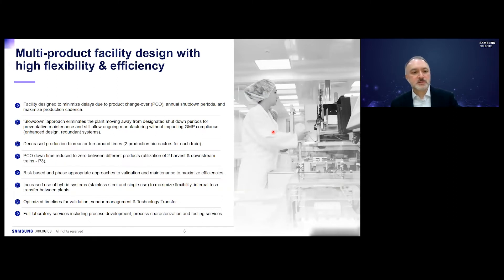Our approach to multi-product facility design focuses on maintaining high flexibility and efficiency. Our facilities are designed to minimize delays due to product changeovers and annual shutdowns, and to maximize production cadence. We implemented a slowdown approach instead of full shutdowns for preventive maintenance. We've also introduced risk-based and phase-appropriate validation approaches, and optimized timelines for vendor management and tech transfers, alongside full laboratory services for process development, characterization, and analytical testing.